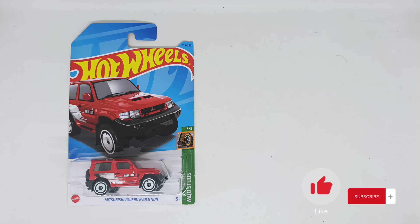Hello and welcome back to another review of Diecast Car. My name is Polo, and today we are going to review this Mitsubishi Pajero Evolution from Hot Wheels, Mod Stats number 3 from 5, series 175 of 250 of the 2023 Hot Wheels.